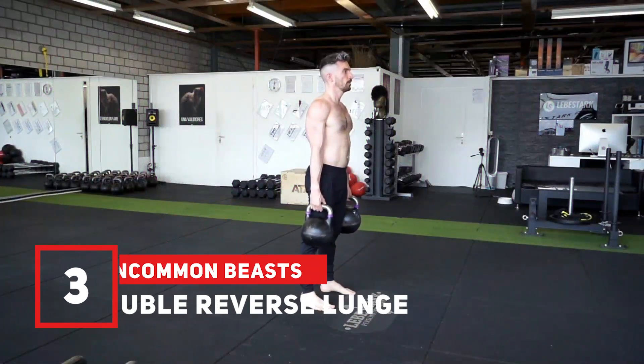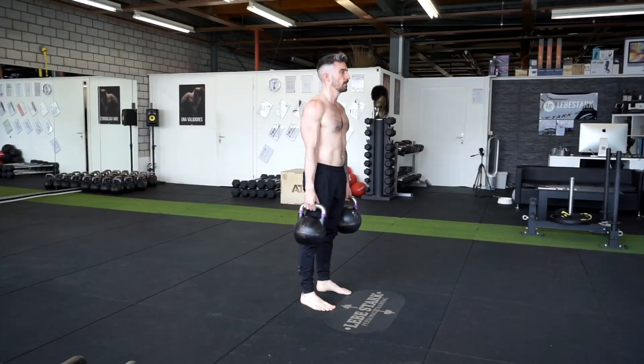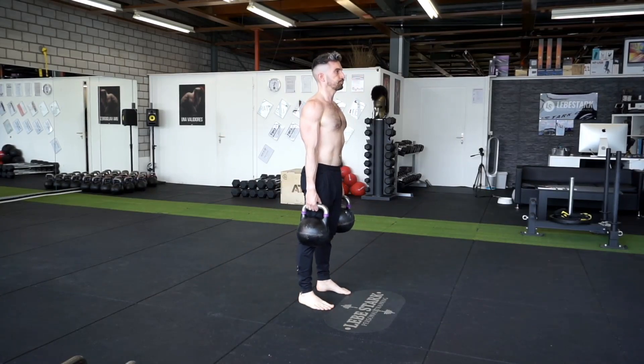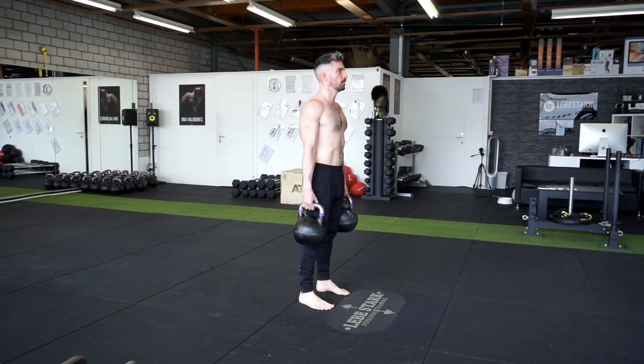Exercise number three is the double reverse lunge. This exercise is great for strength and stability in your legs, rotator cuff, and grip. If done after a press, you not only follow a proper scientific training formula, the dumbbell reverse lunge also serves as a great neutralizer for your shoulder muscles.